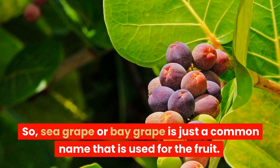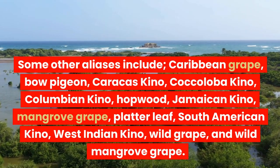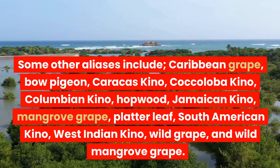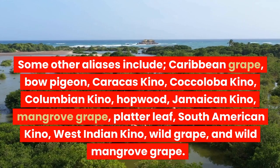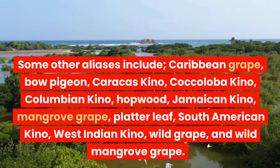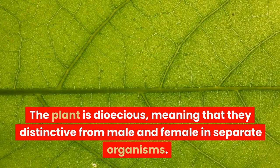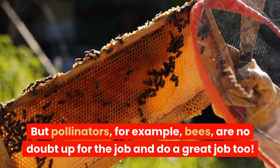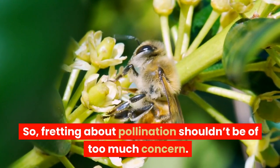Seagrape or Bay grape is just a common name used for the fruit. Some other aliases include: Caribbean grape, Bow pigeon, Caracas keno, Coccoloba keno, Colombian keno, Hopwood, Jamaican keno, Mangrove grape, Platter leaf, South American keno, West Indian keno, Wild grape, and Wild mangrove grape. The plant is dioecious, meaning that male and female parts are distinct in separate organisms. But pollinators — for example, bees — are no doubt up for the job, so fretting about pollination shouldn't be of too much concern.